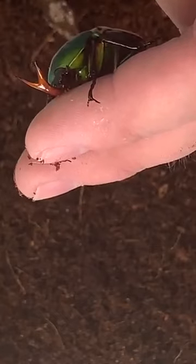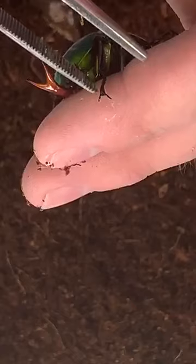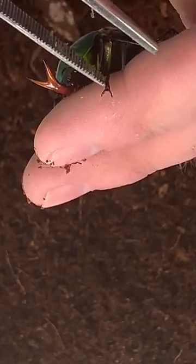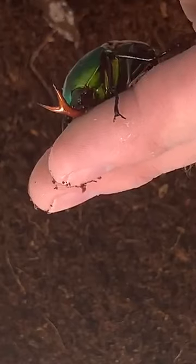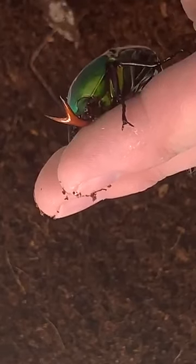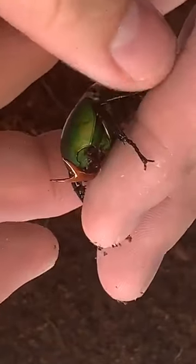He has very strong claws - they don't hurt or anything, but he's got a good hold of my fingers. He just doesn't want to fall off, or if I'm a bird or something, he doesn't want me to pull him off his branch - in this case, my fingers. I'm going to have to gently loosen him so as not to injure his legs.